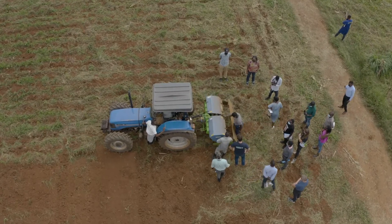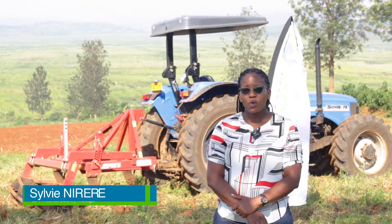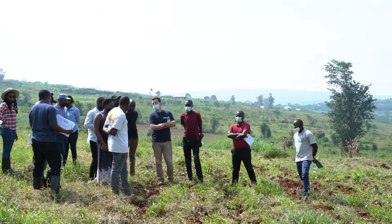IDH in Rwanda is implementing a Hot Invest project that is funded by the Dutch government. The purpose of the mechanization workshop is to provide to the companies — SMEs we are working with — farming solutions that are available on the market.